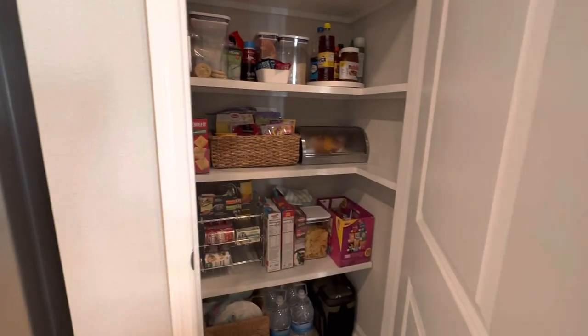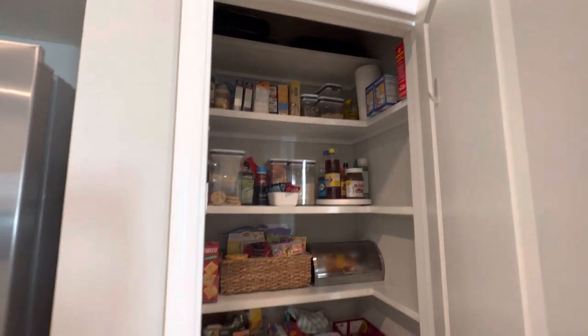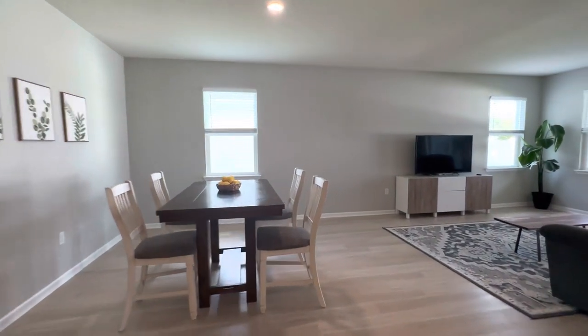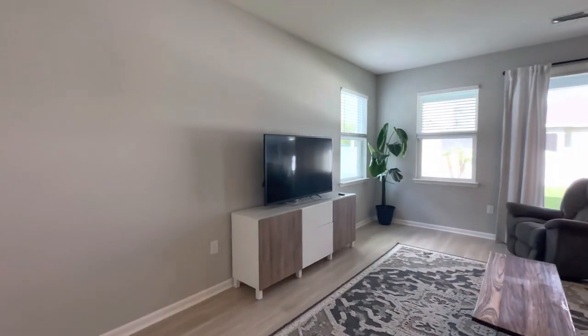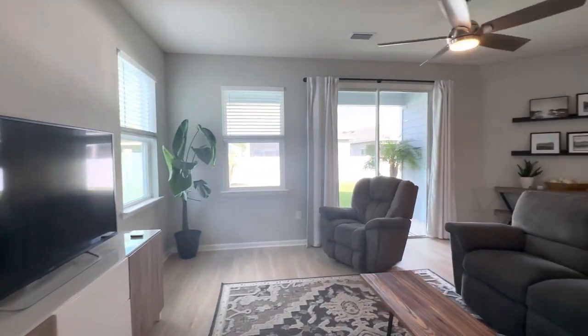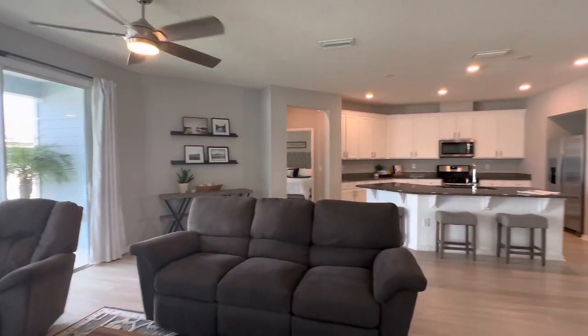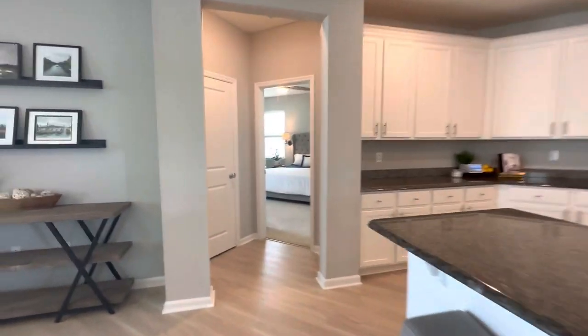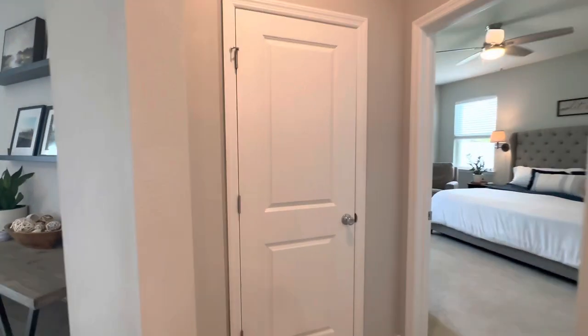Big sink, all stainless steel appliances, lots of cabinetry. This is your pantry — nice and bright and open. Definitely very roomy. Right off the kitchen here is a little storage closet.